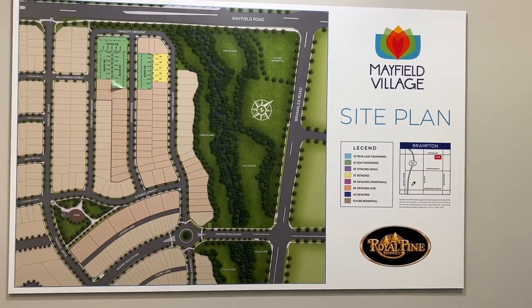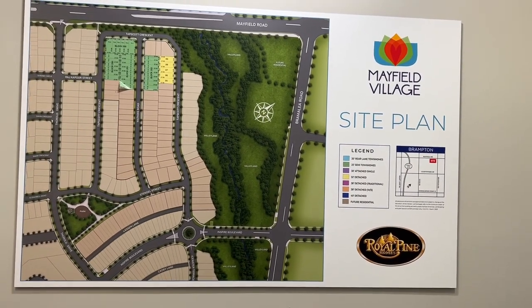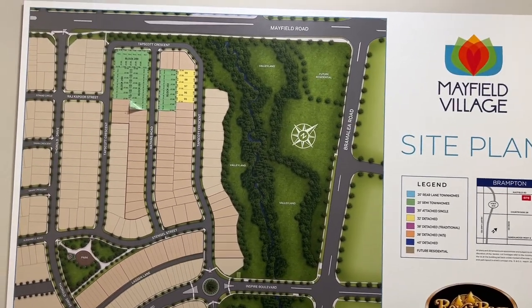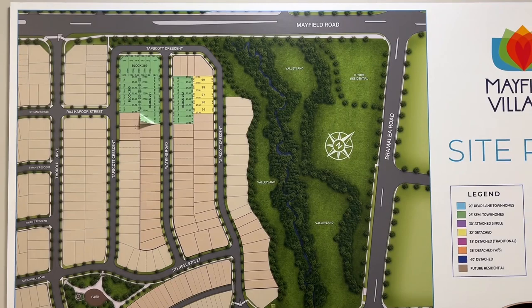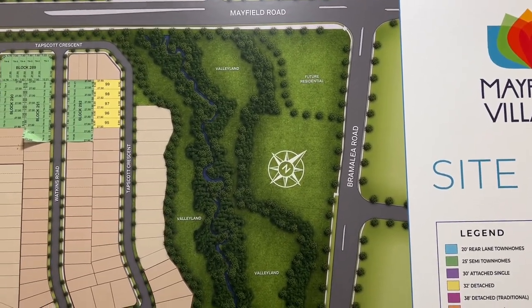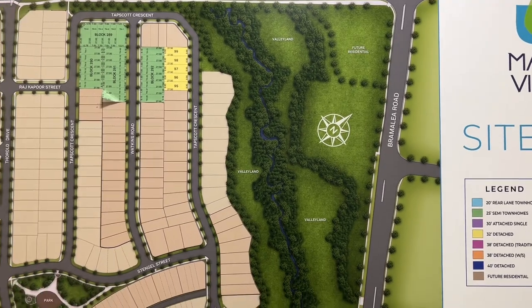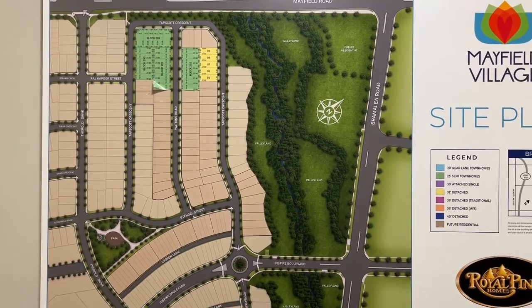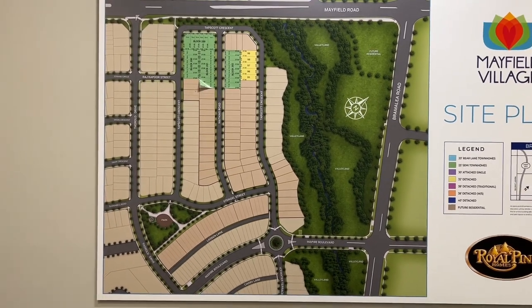Location is one of the most important aspects when you're buying real estate, and what could be better than Mayfield Village. Located at the Mayfield Road and Bramley Road intersection, just opposite the major plaza, you have all the amenities right at your doorstep, and you also enjoy the trails and greenery of Gallatin.